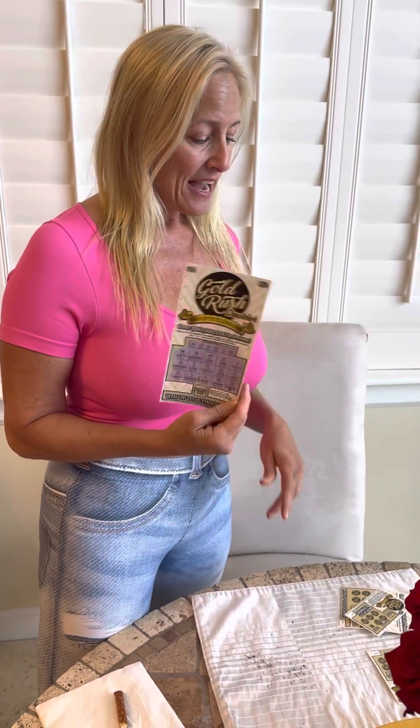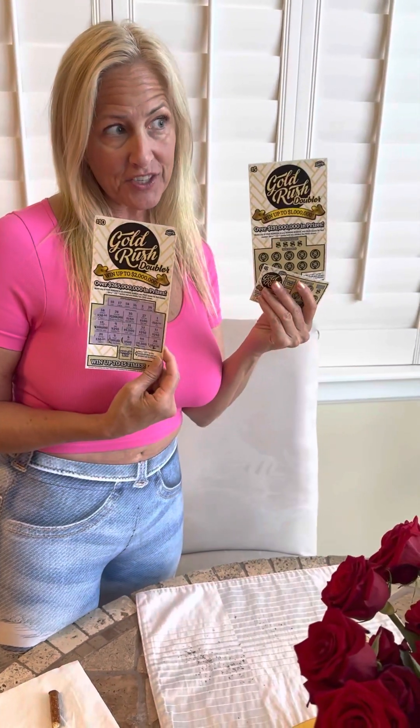So to recap, I got a whole bunch of these Scratchers that I've actually gotten as gifts. This one didn't win us anything, but we are going to try with another one. This is the Gold Rush Doubler. Let's see what happens. Got my trusty little pretzel, my coin, and hopefully we win something.